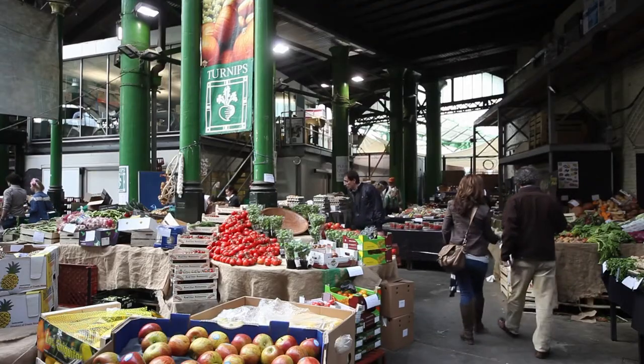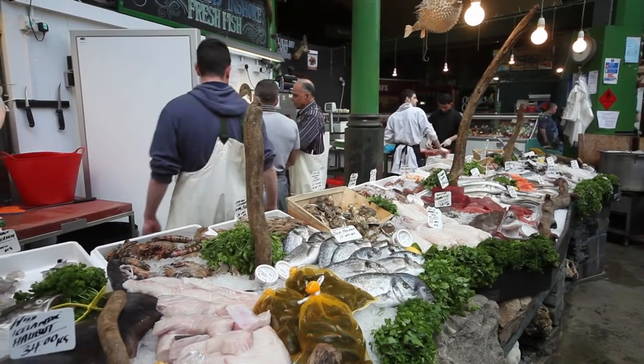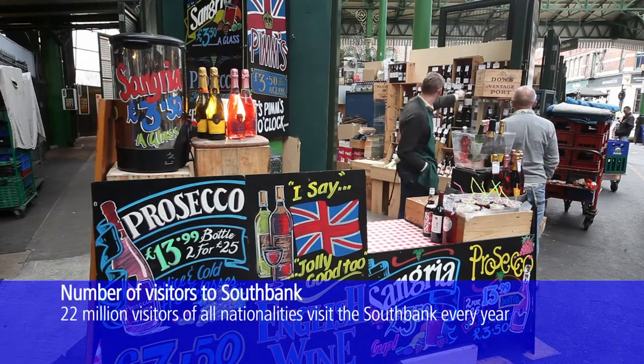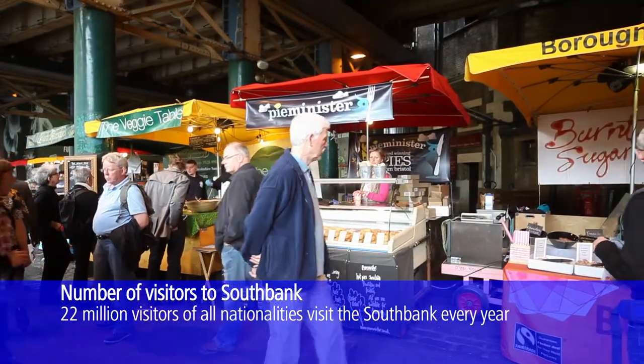The other thing that SE1 is well known for is Borough Market. For years it has been the food capital of London and the market is getting ever bigger and spreading. It's now known as London's Larder, with many tourists and locals travelling there on a regular basis to buy local produce.